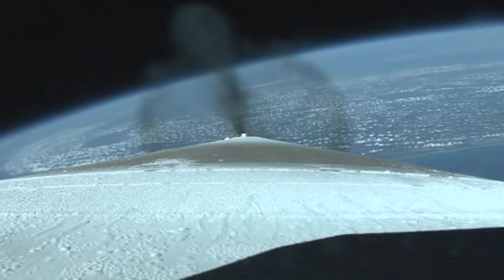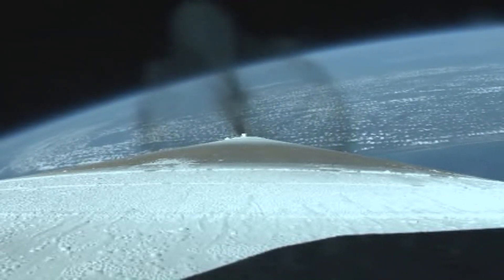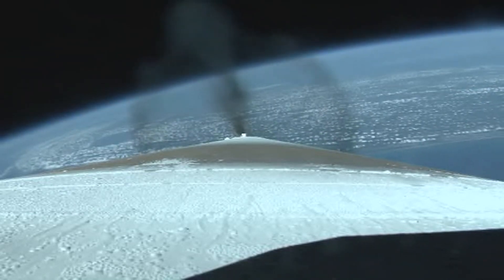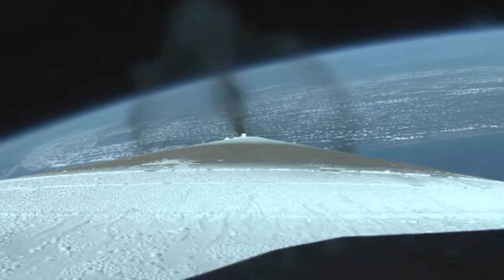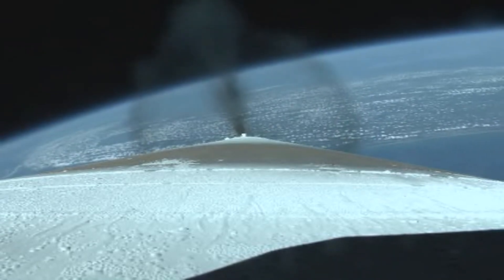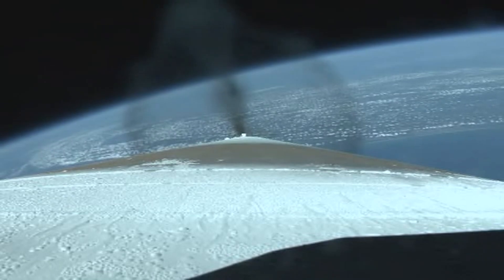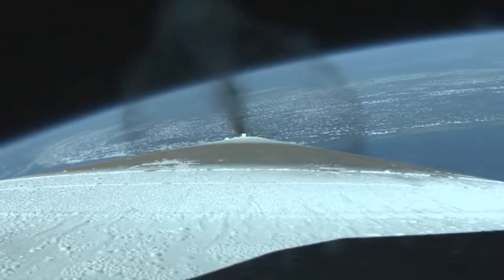Everything looking good. Main engine burning right as expected, everything looks good. Smooth body rates. Continue to accelerate smoothly, a little over three Gs.